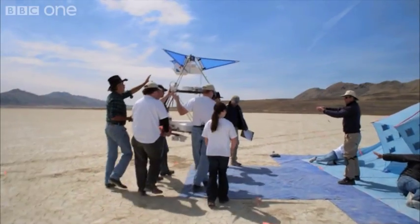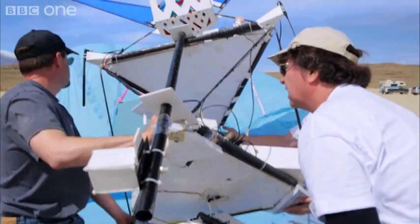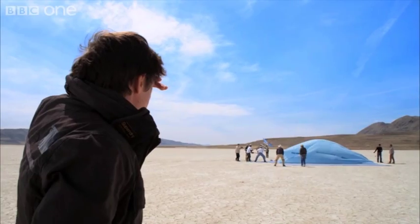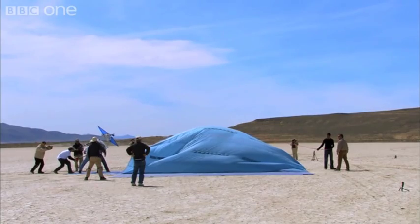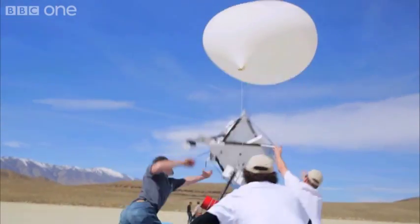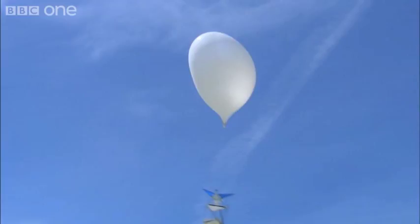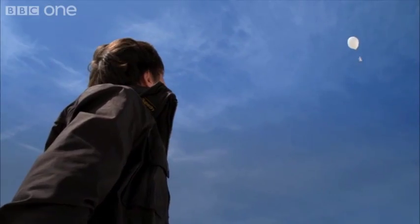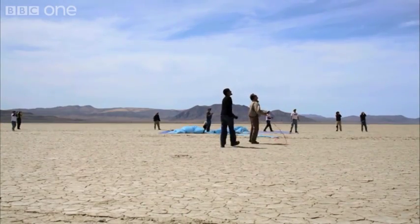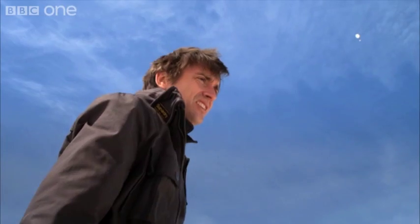Commencing launch procedure. Ten, nine, eight, seven, six, five, four, three, two, one. It's up! It's going that way. It is climbing. Bye-bye, light bulb. Good luck on the way back down.